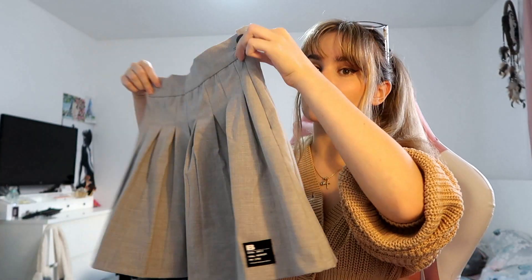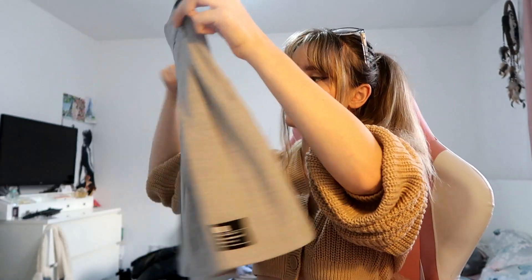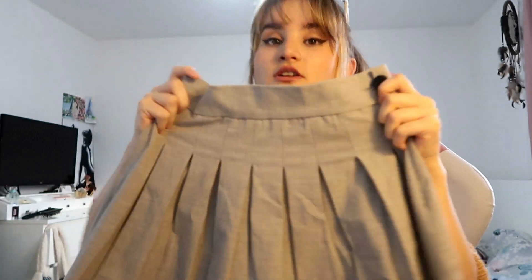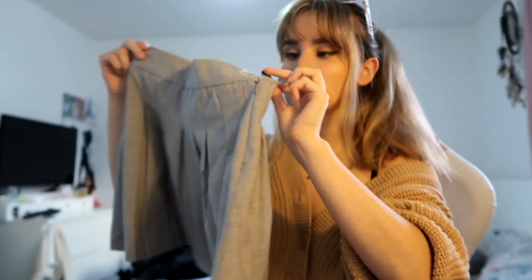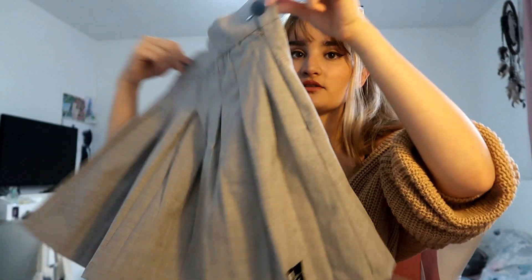The next skirt is the same one but in grey. I would love to get it in baby blue as well, which would be really nice. Here is the grey skirt — it is so pretty, I love it so much. I just love everything about it: the material, the color. The button is black, as you can see, and I love that they didn't make it grey as well. It looks really pretty and really cinches my waist.